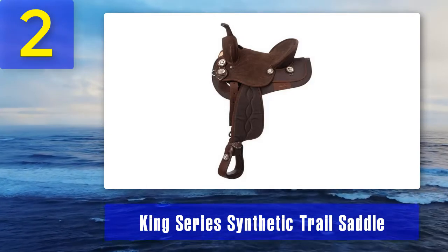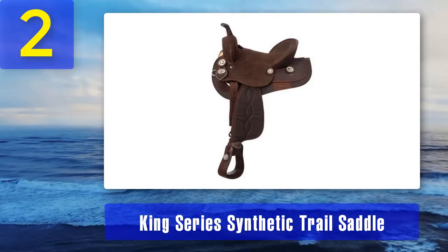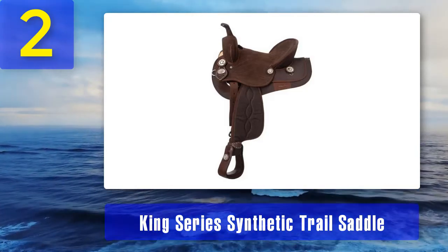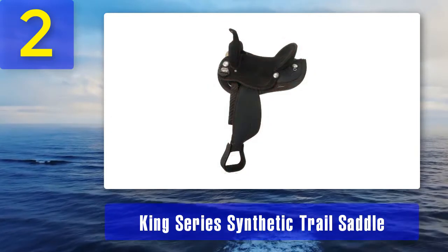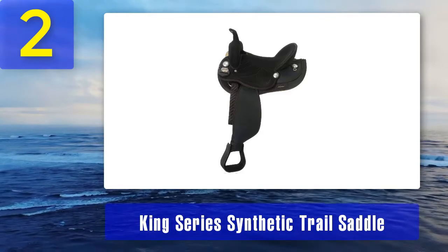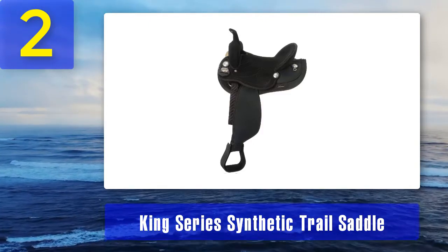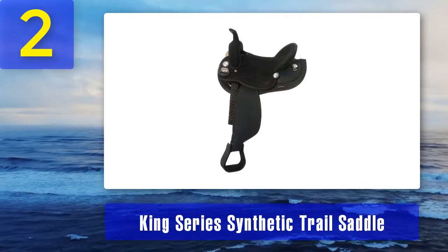Coming in at number two: the King Series Synthetic Trail Saddle — our best valued product. This saddle has the most advantageous features that any horse rider will love. The King Series horse saddle has a streamlined design that's lightweight so it's effortless to hoist onto your horse's back. Additionally, it's made with durable materials and fabrics that are easy to maintain. This saddle is made using shock absorption technology to protect your horse's back. It's the perfect saddle for show jumping and horse racing. The seating is covered with suede to add traction so you don't slip around while riding.